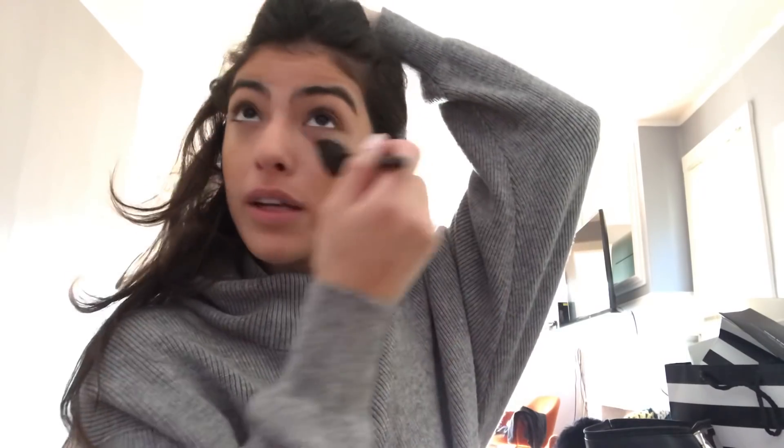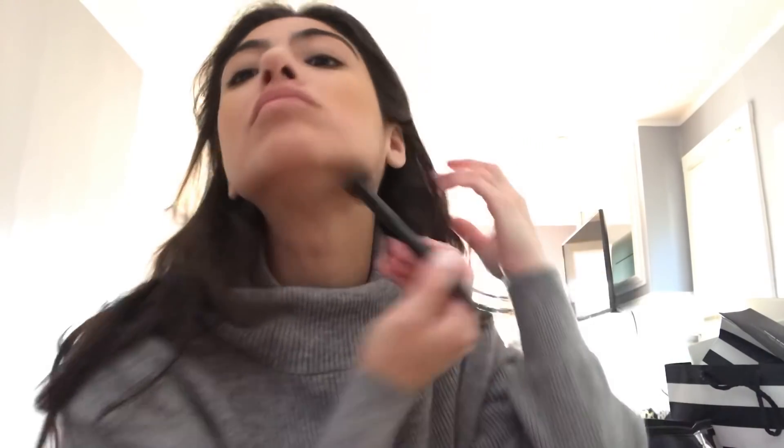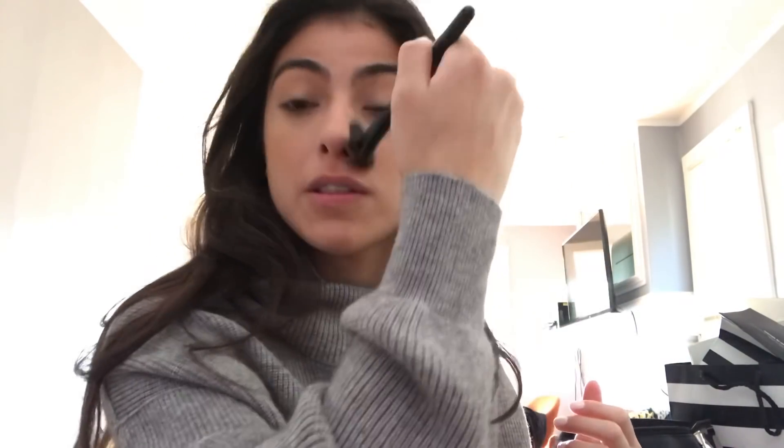The next thing is the Hourglass Ambient Lighting Powder. I've tried a couple of them before but never these colors. I heard great things about Dim Light. I'm just going to swirl my brush through all of the colors — I don't want a full foundation look, but I like my skin to have a blurring effect. These powders make my face look so airbrushed.